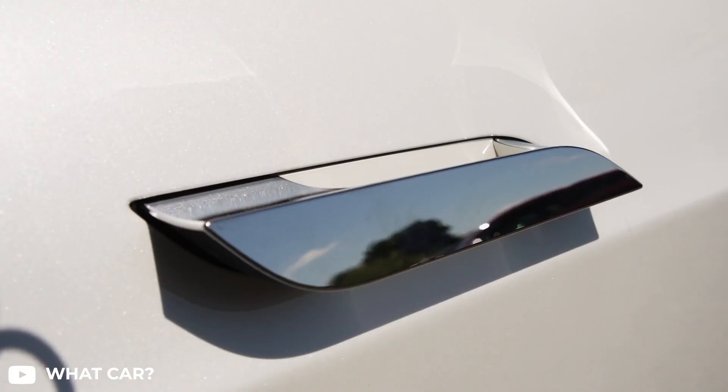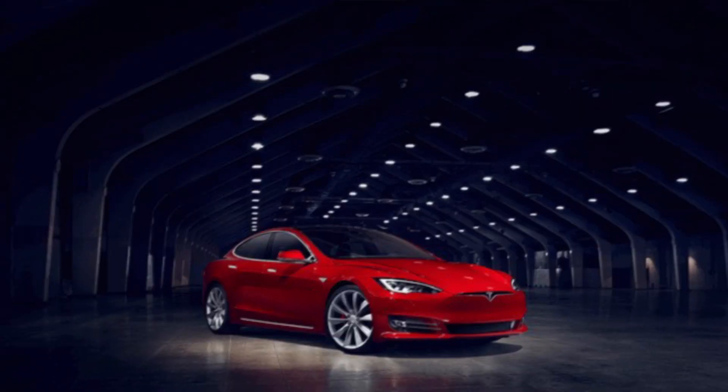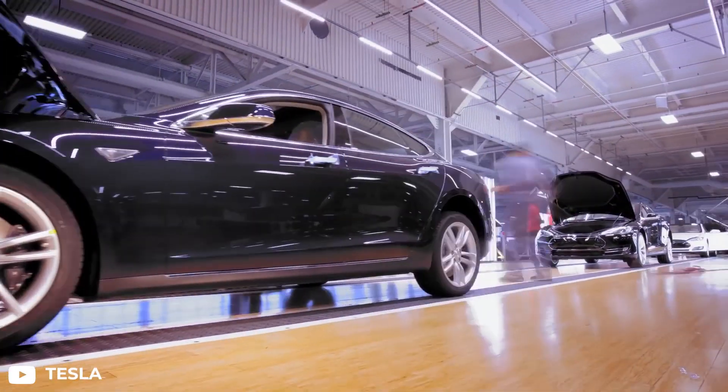The Model S has remained largely unchanged over the years, with the integrated display being vertical since its initial launch in 2012. Nine years is a long time for a car to go almost unchanged. Back in January, Tesla liquidated inventory of the Model S as the new cars were showing up.